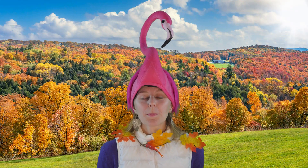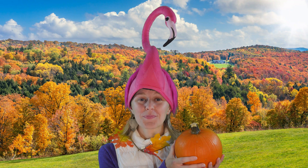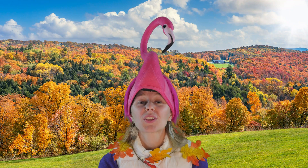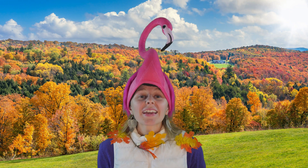Have you ever seen a plant eat a pumpkin? No! That would be silly! Plants don't eat pumpkins, so how do they get the nutrients they need to grow big and strong?